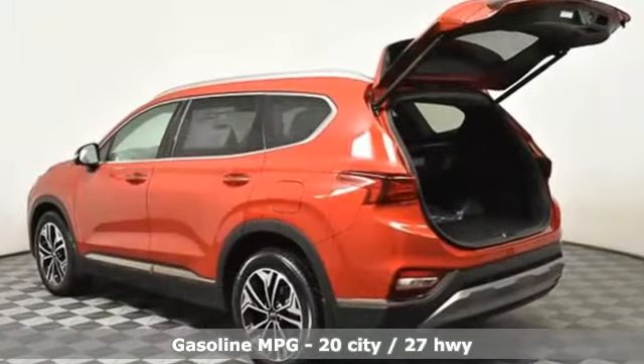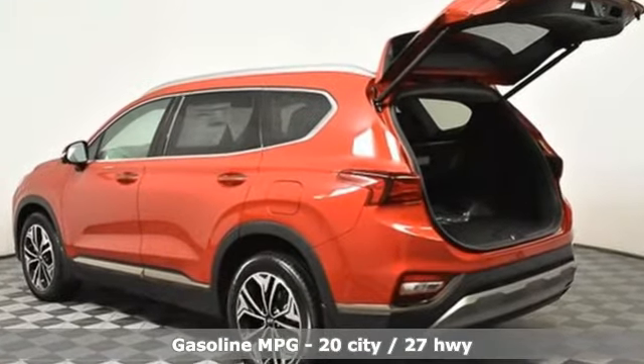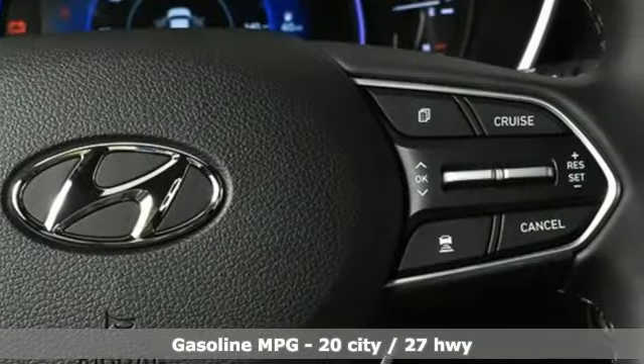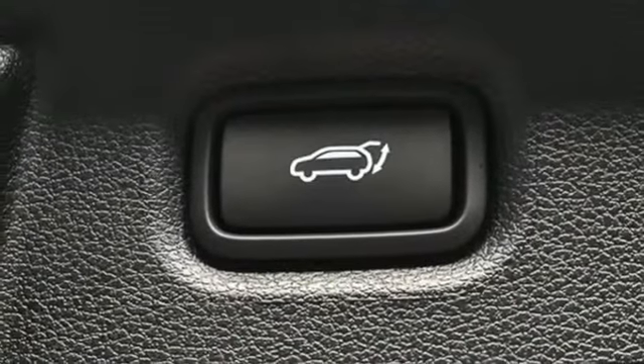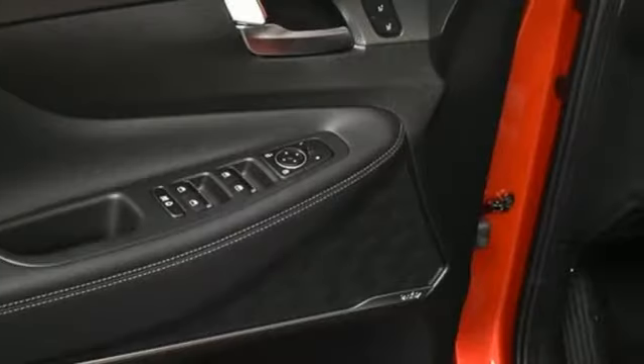Intercooled turbo inline four-cylinder engine, dual-zone climate control, integrated navigation system with voice activation, rear parking sensors, heated steering wheel, memory exterior door mirror settings,